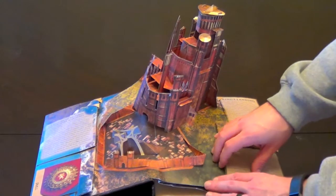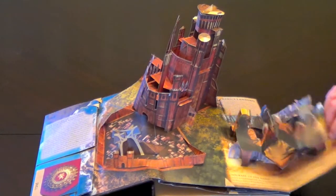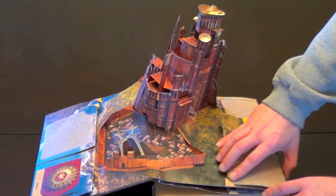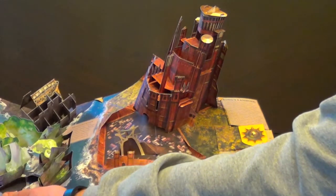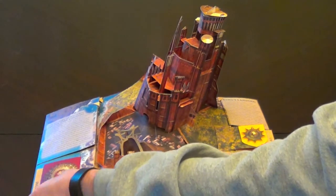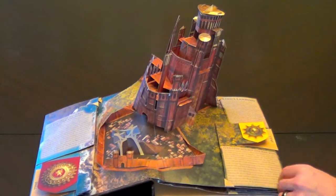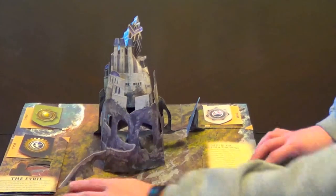As you can see, this thing is amazing. Right off the bat, we get right to the Red Keep. The illustrations and the paper craft are spot on. I'd like to give a mention to the paper engineer, his name is Matthew Reinhart, while the illustrator was Michael Comark. Both did a bang-up job.